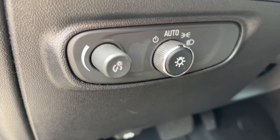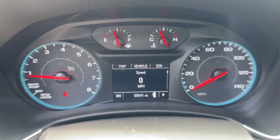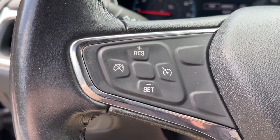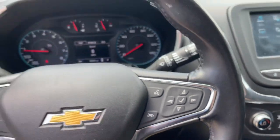The following are some of this vehicle's highlighted options: keyless entry, heated driver's seat, power liftgate, satellite radio, aluminum wheels, power driver's seat, dual zone AC, Bluetooth connection, electronic stability control, and traction control.